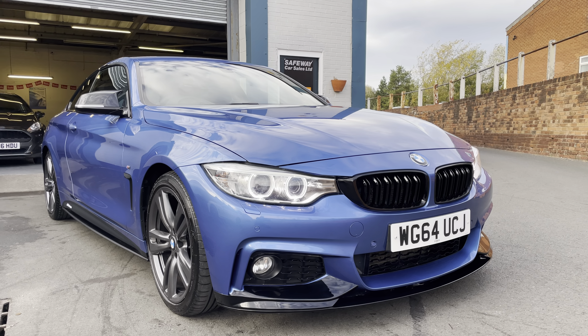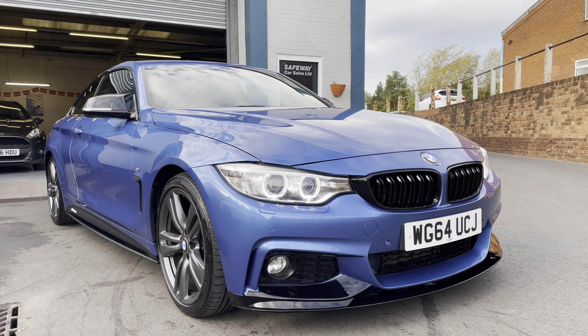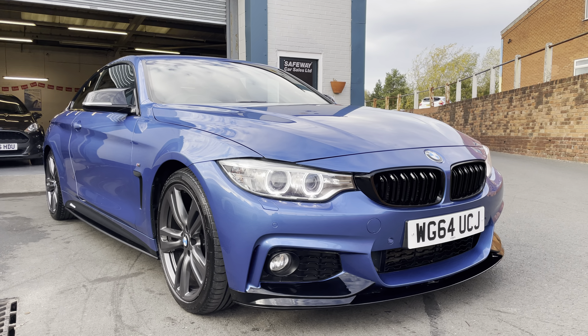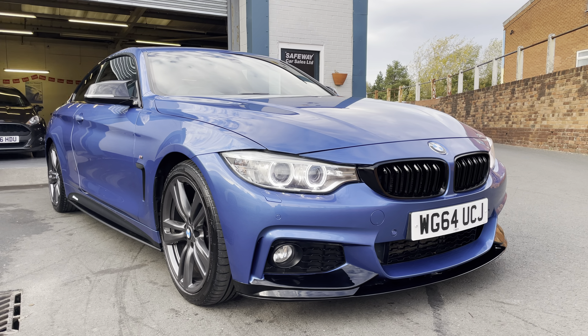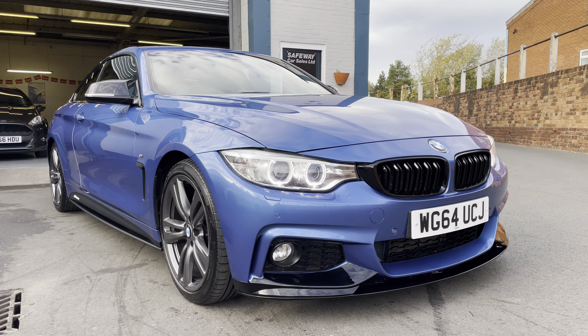Here we have the BMW 4 Series, the F32 Coupe, it's the 430D, 3 litre diesel. Stunning car in Historial Blue with the full M Performance styling kit on there — it's absolutely stunning.